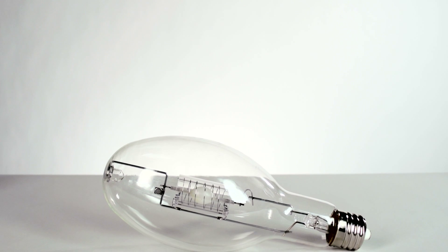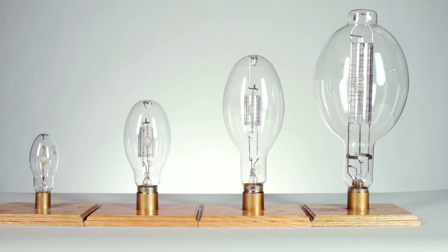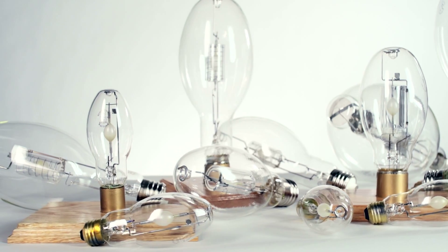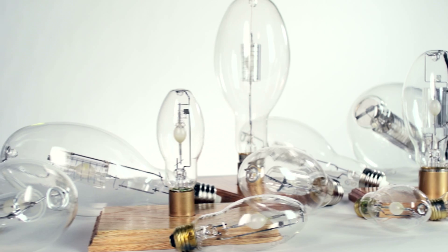Long life also extends every lamping cycle, reducing maintenance and disposal costs. Energy Advantage CDM lamps with all-star technology offer energy efficiency, long life, and a superior quality of light, while providing a simple retrofit to achieve energy efficiency without going through major building renovations. Energy Advantage CDM lamps with all-star technology — discover why it's the perfect fit.